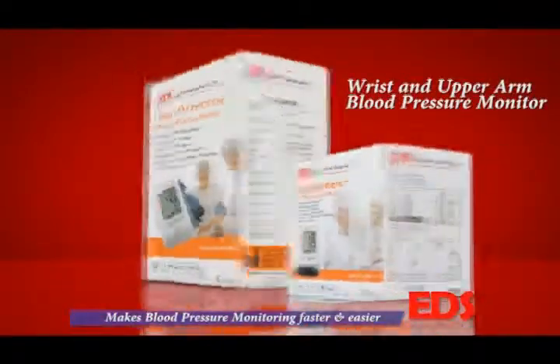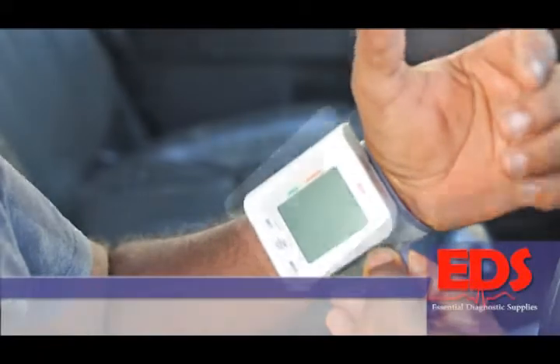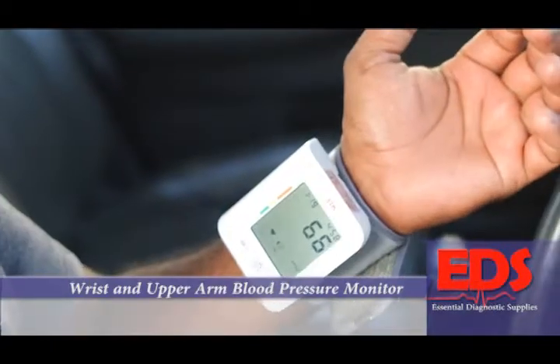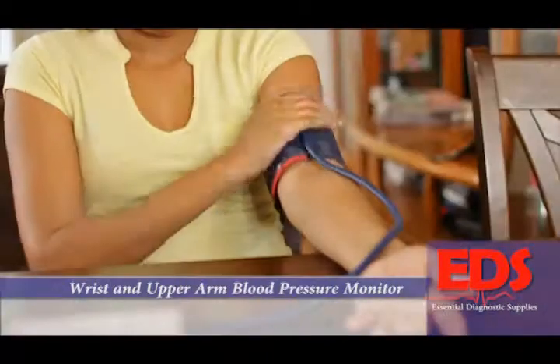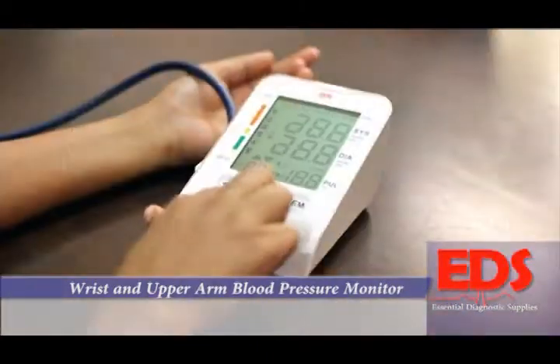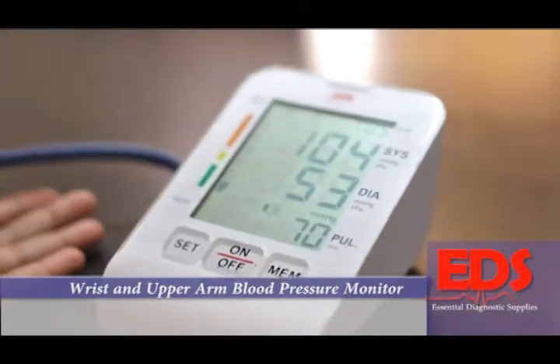You can now monitor your blood pressure with the EDS Wrist and Upper Arm Blood Pressure Monitor. It gives you intelligent automatic measurements, has a large and clear LCD display, can store up to 90 measurements, and has a talking function. It's easy to use with just the push of a button.